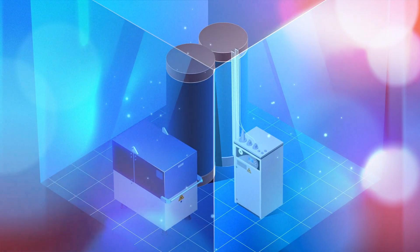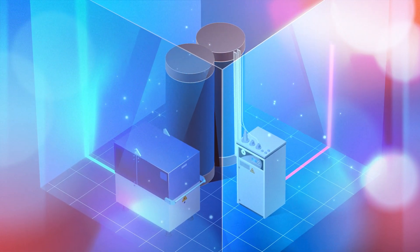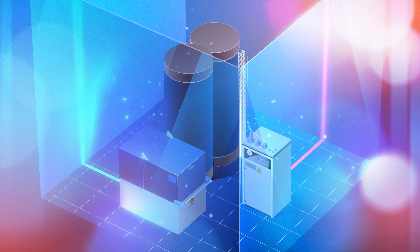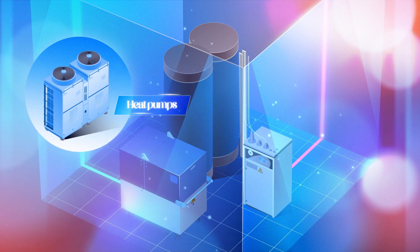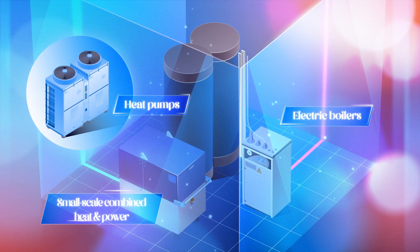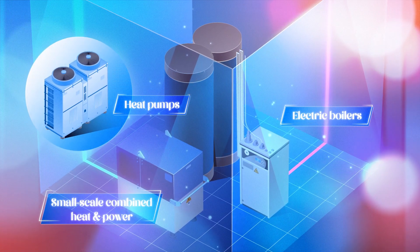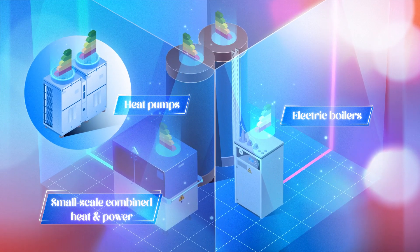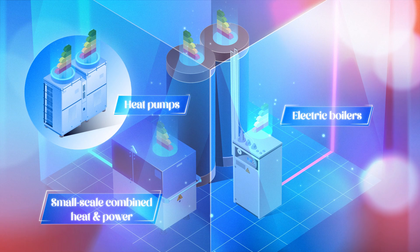Once the heat is transferred, the cooled network water is then returned to the energy centre where it will be reheated and recirculated throughout the heat network. Heat pumps, electric boilers and small scale combined heat and power plants within the energy centre will all operate more efficiently the lower the temperature of the returning network water.